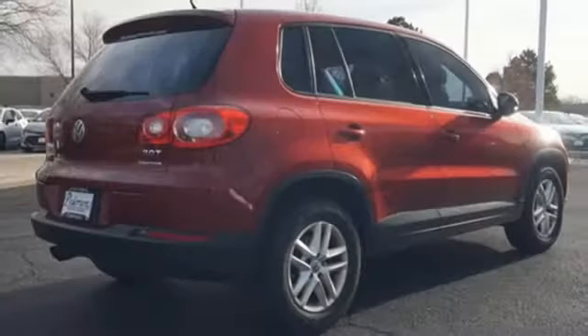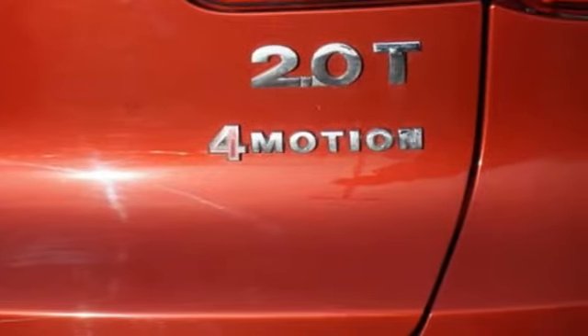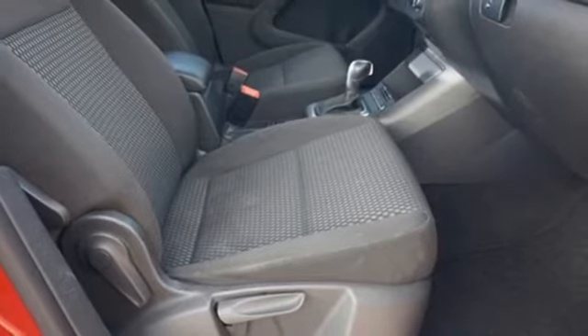And it comes with all the amenities you need: automatic transmission, manual tilting steering column, streaming audio, and manual telescoping steering column, with a refrigerated box located in the glove box.